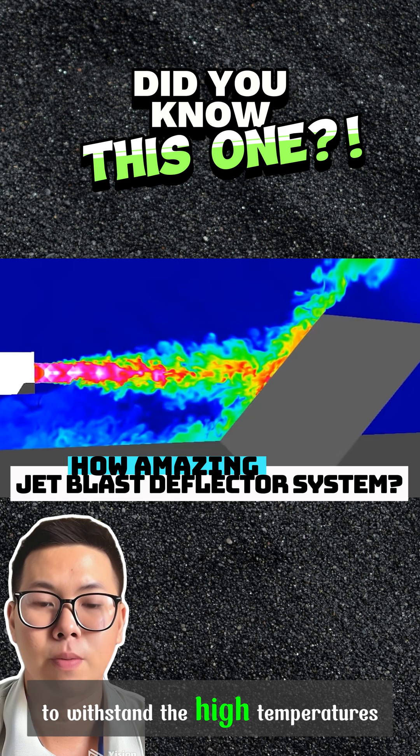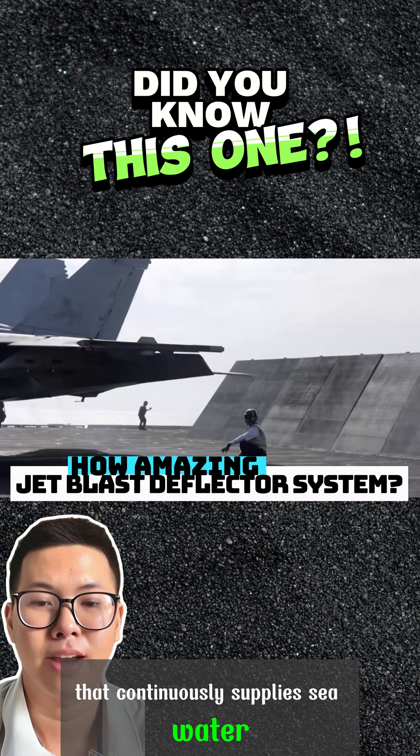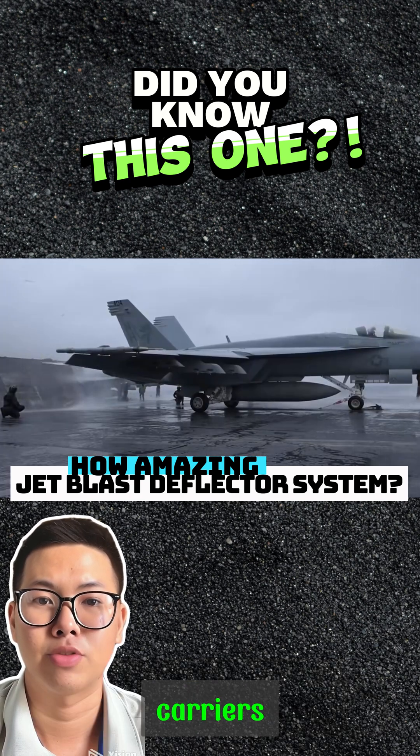To withstand the high temperatures, the vanes are equipped with a cooling system that continuously supplies seawater. This technology ensures safe and efficient takeoffs from aircraft carriers.